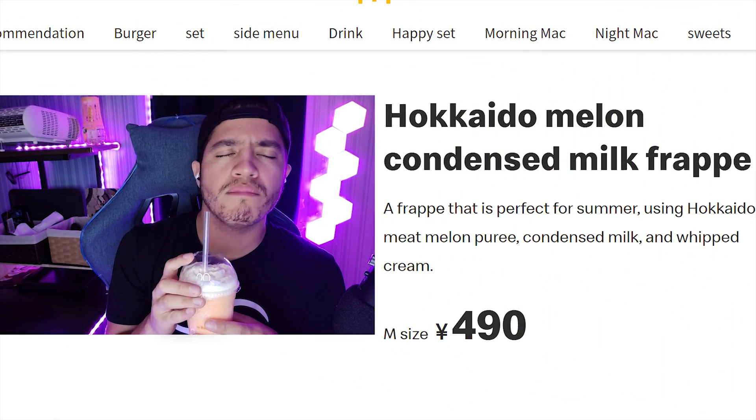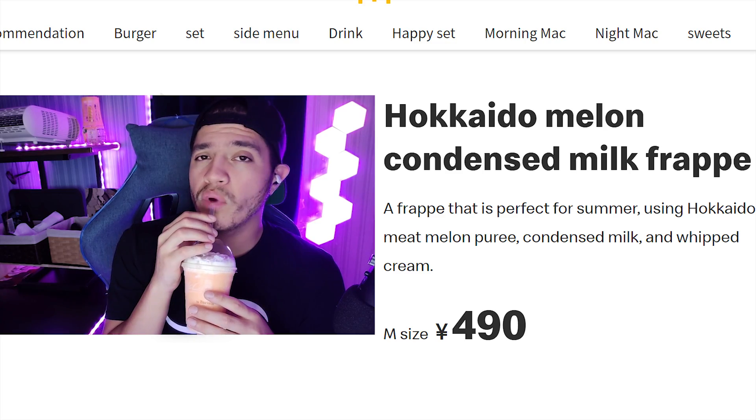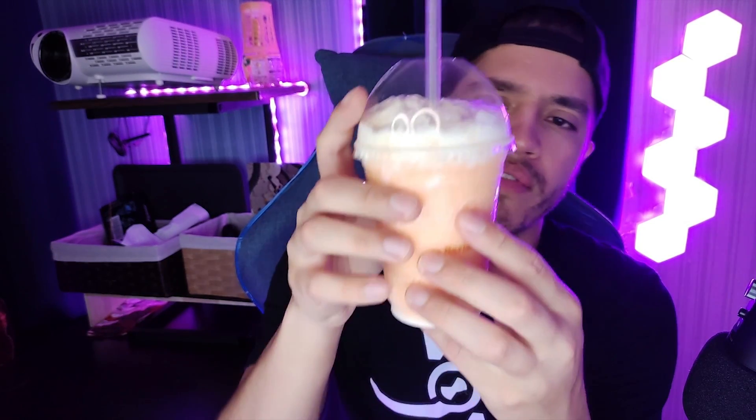This frappé is perfect for summer, using Hokkaido red meat melon purée, condensed milk, and whipped cream. You can see it has your melon smoothie purée and some whipped cream at the top — let's get a nice mix so we get a combination of both of them.